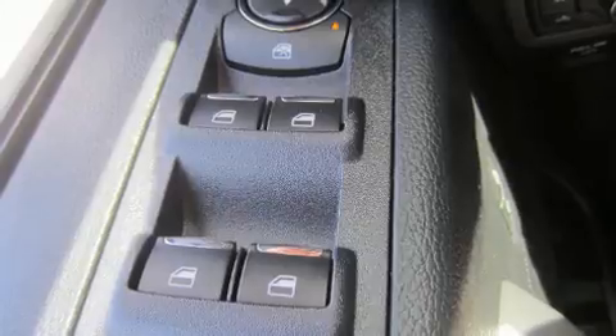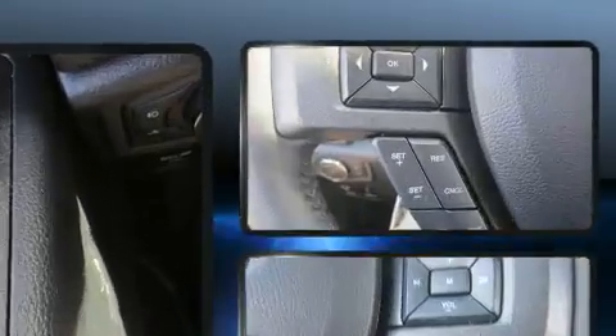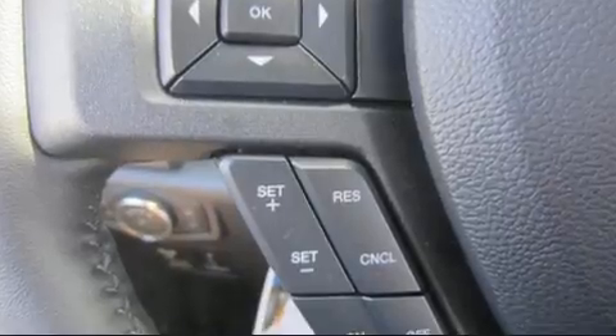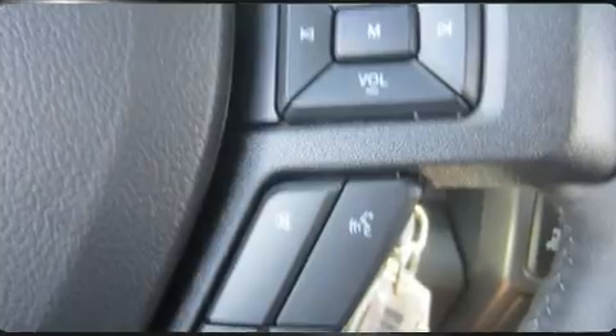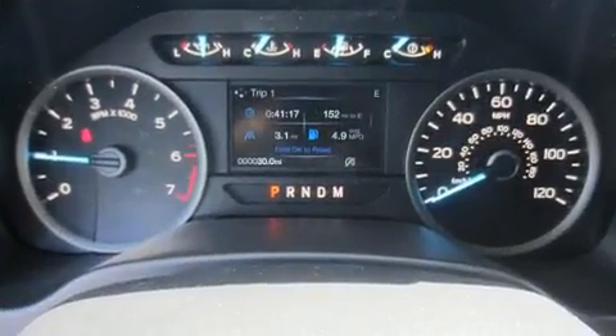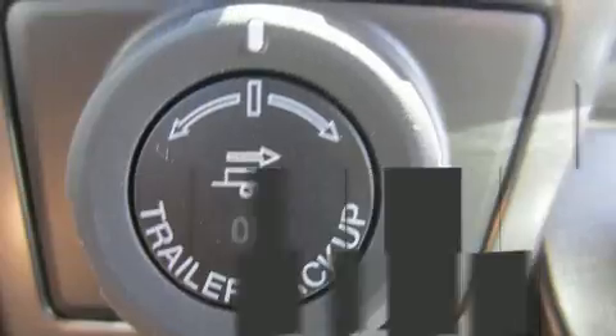Audio features include a CD player with MP3 capability, steering wheel mounted audio controls, and seven speakers, enhancing the audio experience throughout the interior. Passenger security is always assured thanks to various safety features.